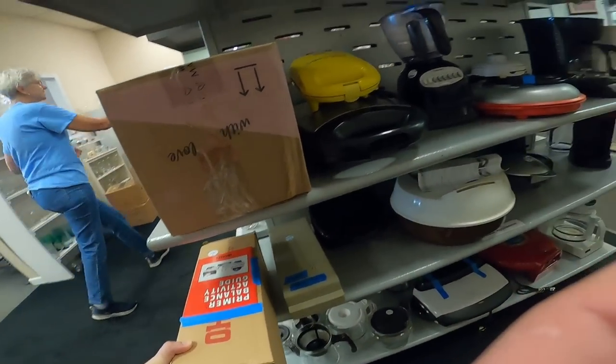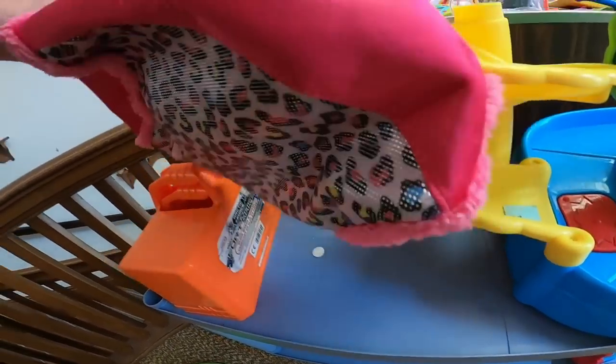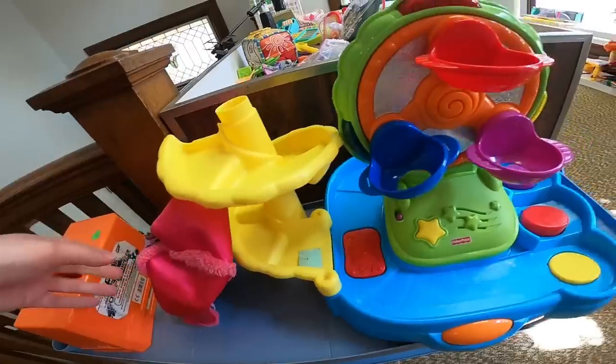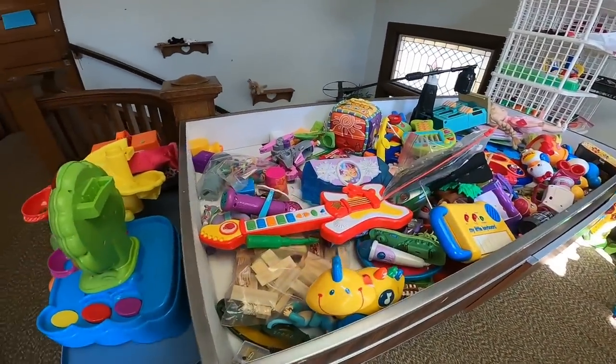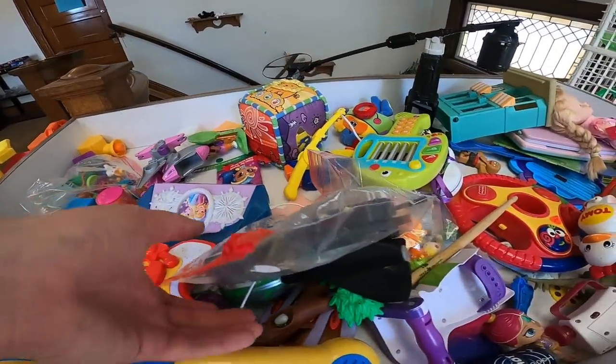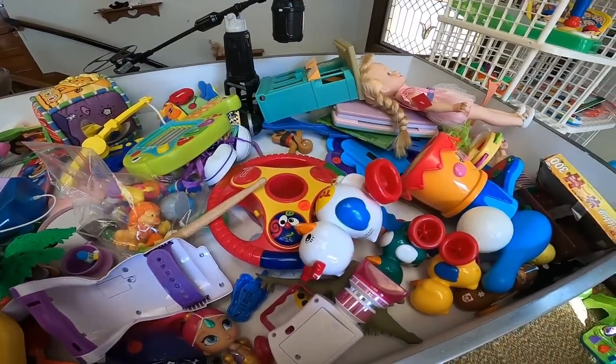So looking into the thrift store up in the toys, checking out this bag. It kind of looked like it may be a Lisa Frank item. Some of that Lisa Frank stuff is big money. If you caught the video where I sold the Lisa Frank binder - what did I sell that for? Like $130, $140 bucks. Just madness. Paid 99 cents for that.